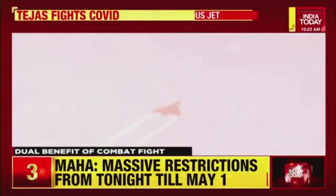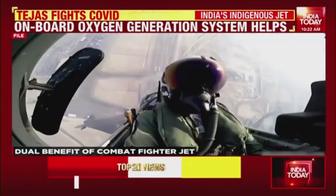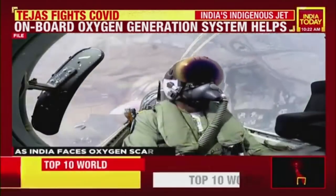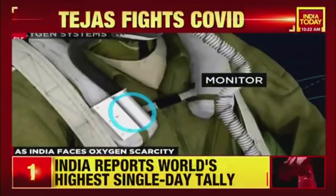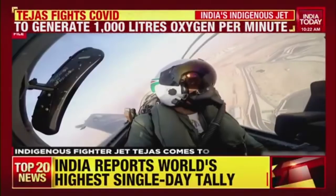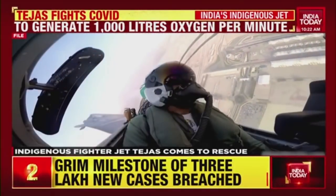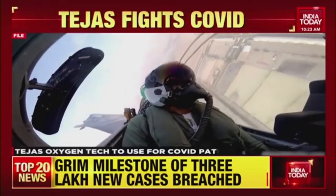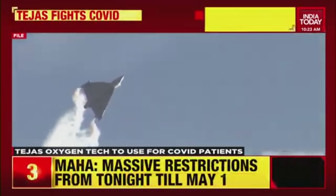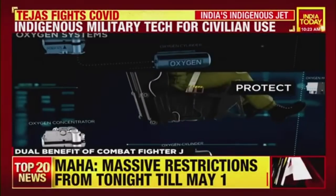The solution is courtesy India's very own fighter jet, the Tejas. The indigenous combat aircraft's onboard oxygen generation system, or O-Box, is a module that generates breathable oxygen from the atmosphere for fighter pilots inside their cockpits — a highly efficient system capable of generating over 1,000 litres per minute if necessary.